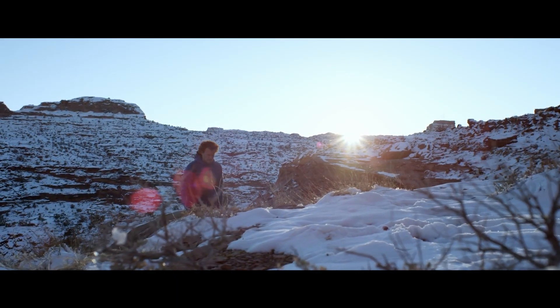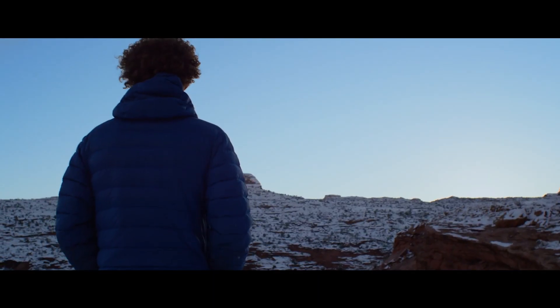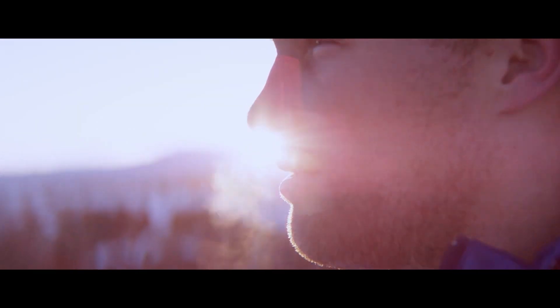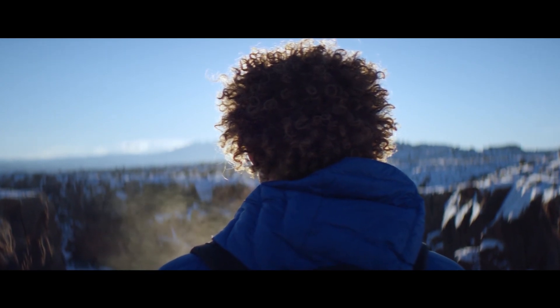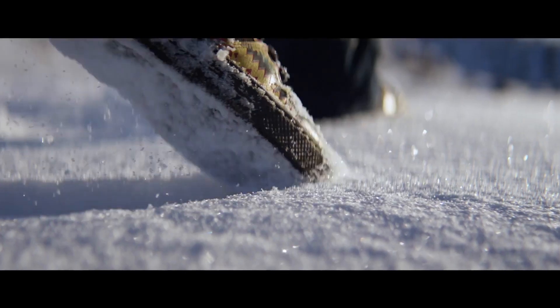You go out into the wilderness looking for something that takes your breath away — something that is awe-inspiring. Sometimes you do have to think very hard on how to do things, but sometimes it's just one step at a time.